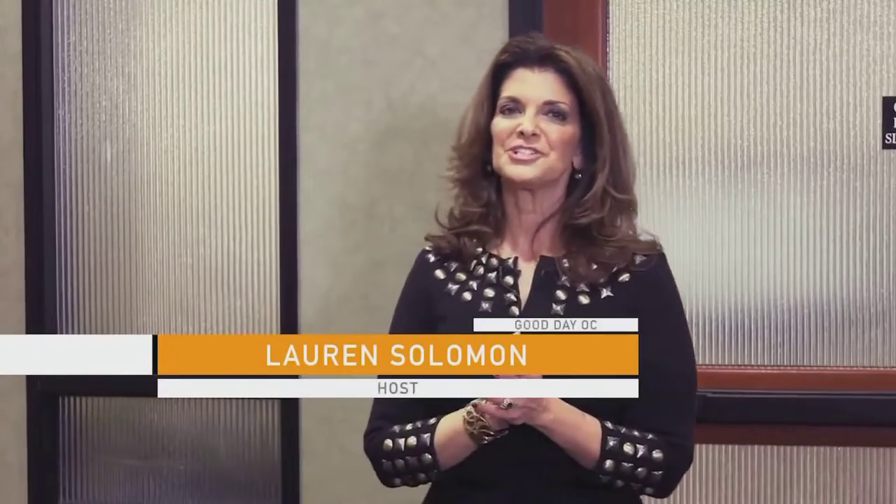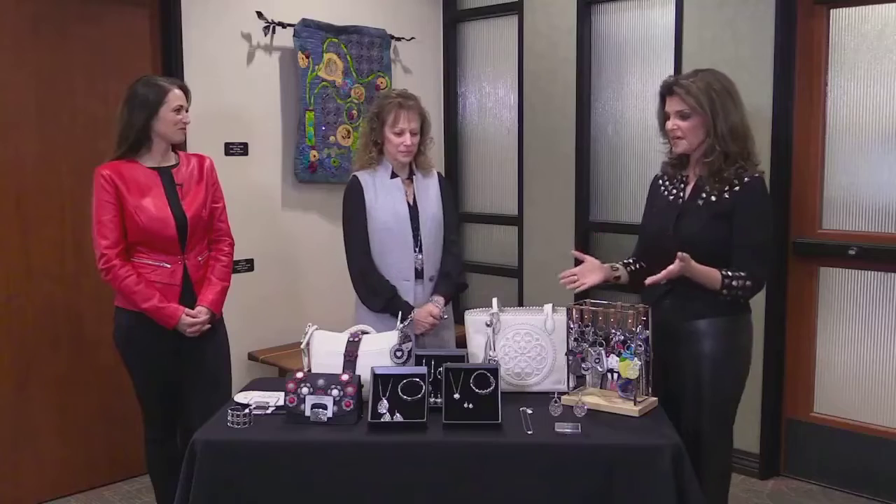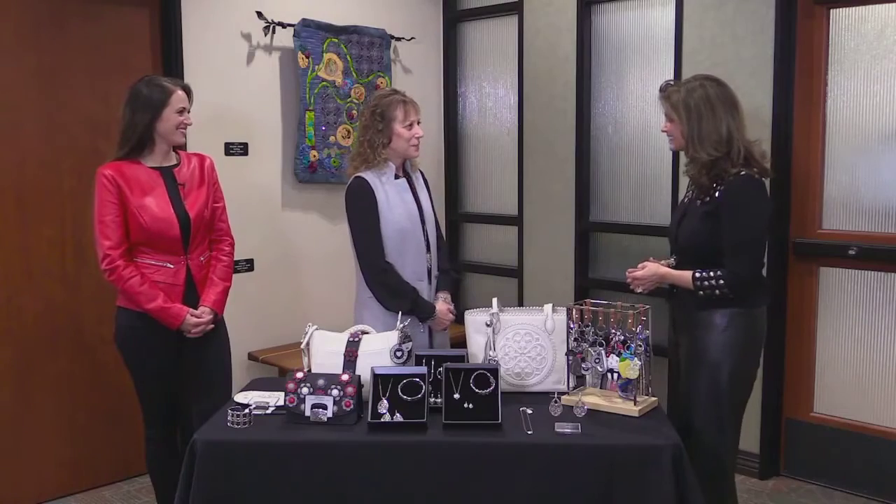I am always the girl who stops at the shiny window, so I'm so excited to have our next guest, Jill Weinstock, here with us from Brighton Collectibles. She's going to talk to us about the 10 must-haves in your accessories wardrobe for the next season. Welcome, Jill. Thank you very much. We're so happy to have you.